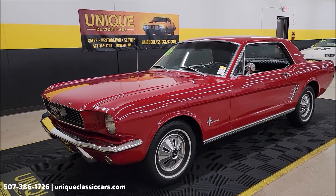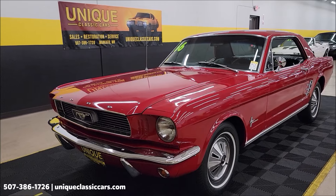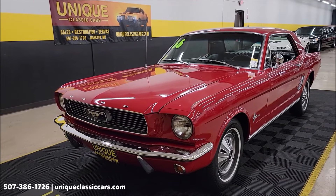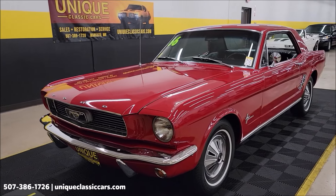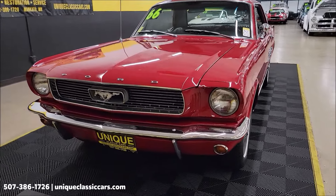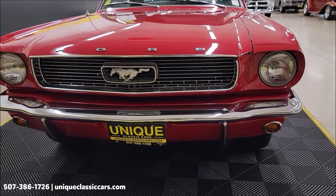Signal Flare Red, paint code number five — the original color of this car — with a deluxe interior code 65B. The color on the interior was actually black crinkle luxury vinyl, or pony interior as you hear it called. There's a 200 cubic inch inline six-cylinder underneath the hood paired up with an automatic transmission.